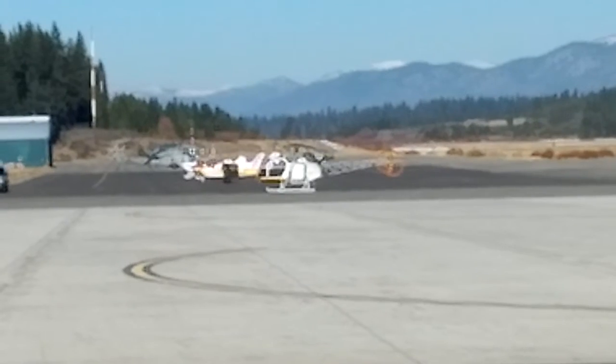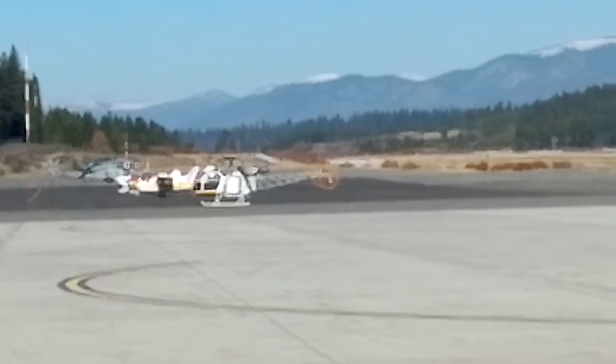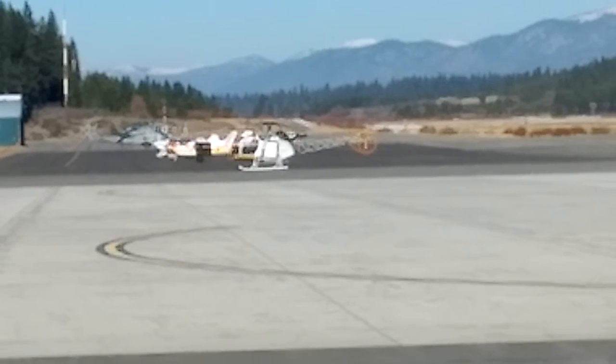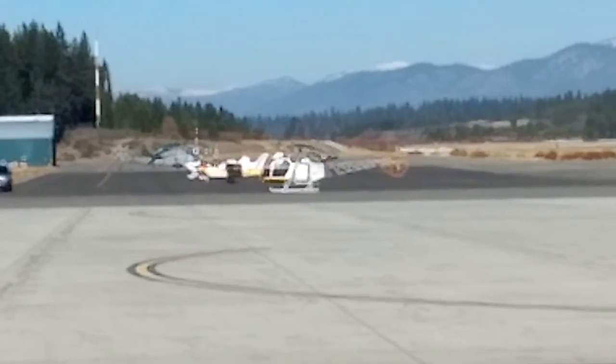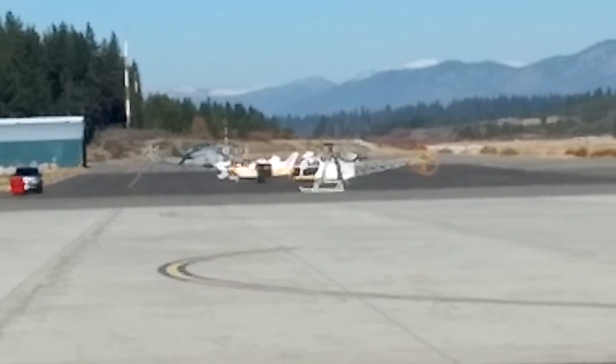South Lake Tahoe airport, November 7th, beautiful blue sky, sunny day, pretty cold though. And now the clutch engages and the rotor starts spinning — three-bladed tail rotor.